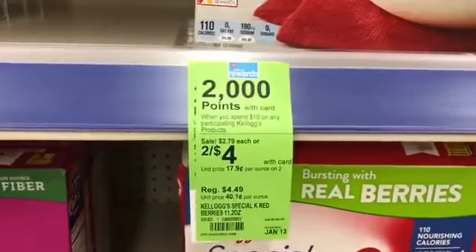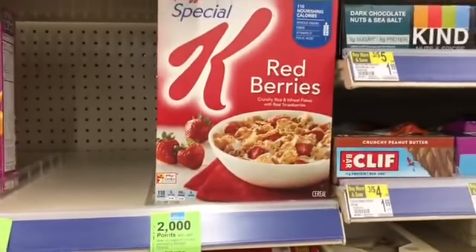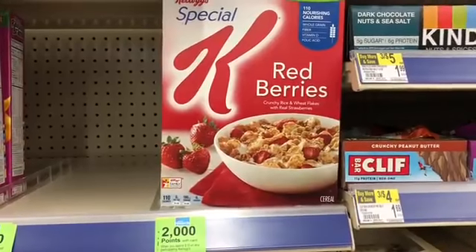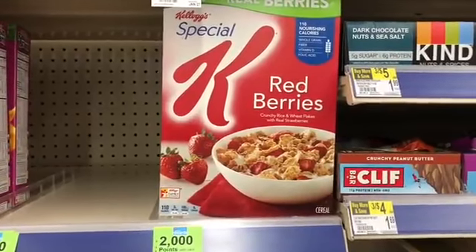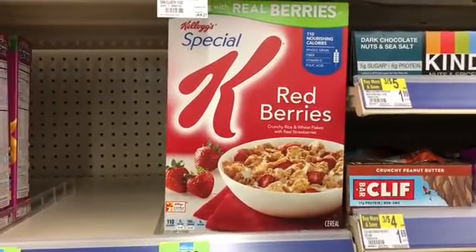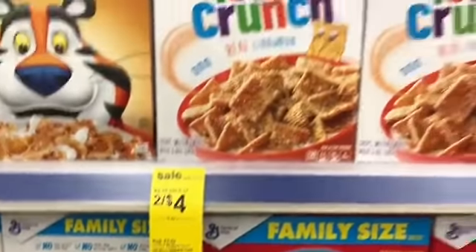Ziploc bags this week are priced at 2 for $5.50, and when you buy two you're going to get a $1.50 register reward. You can do this deal as many times as you want; however, separate your transactions and don't use that same register reward to pay for your next transaction or you won't get another register reward. Pick up two, use one $1 off two coupon from the 12/10 Smart Source — you'd pay $4.50, get back that $1.50 register reward, and those would be $1.50 each.